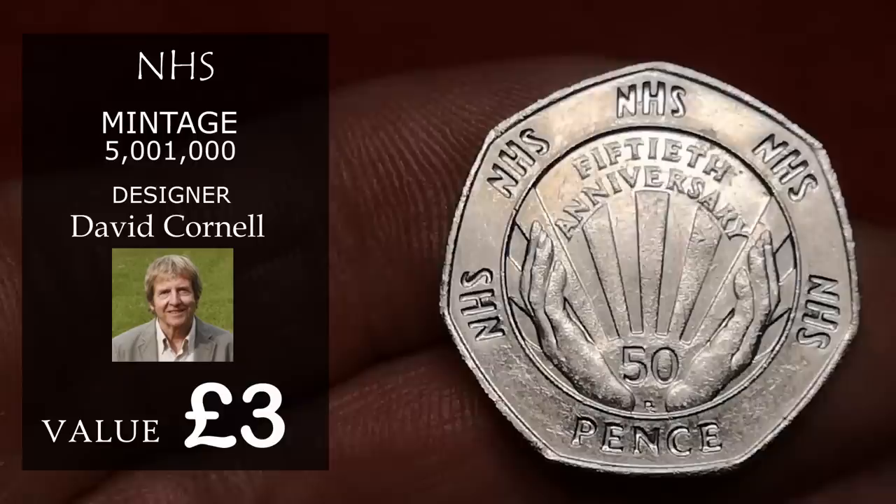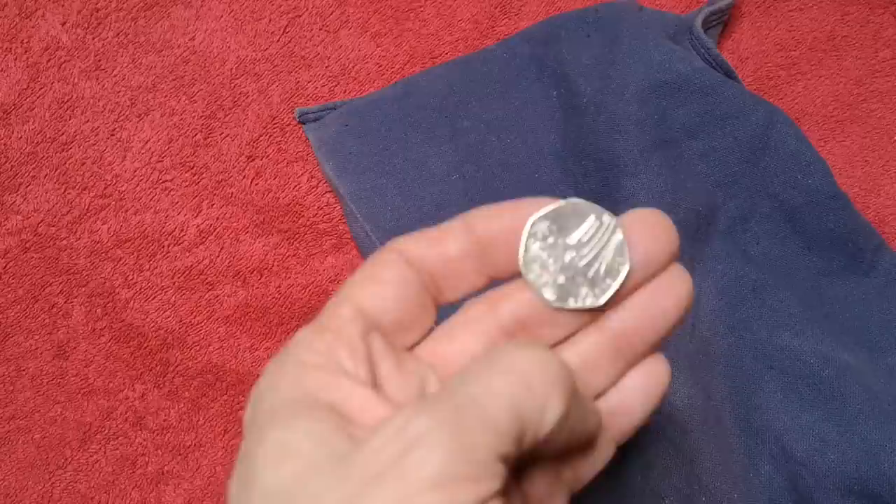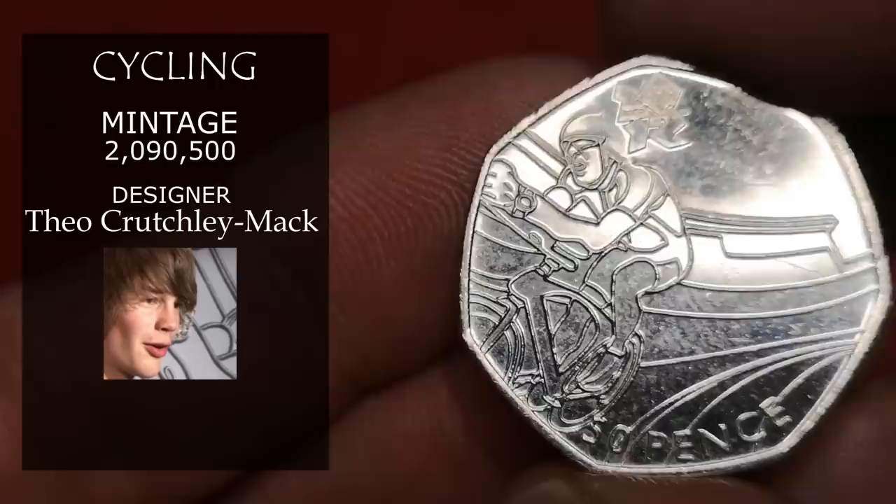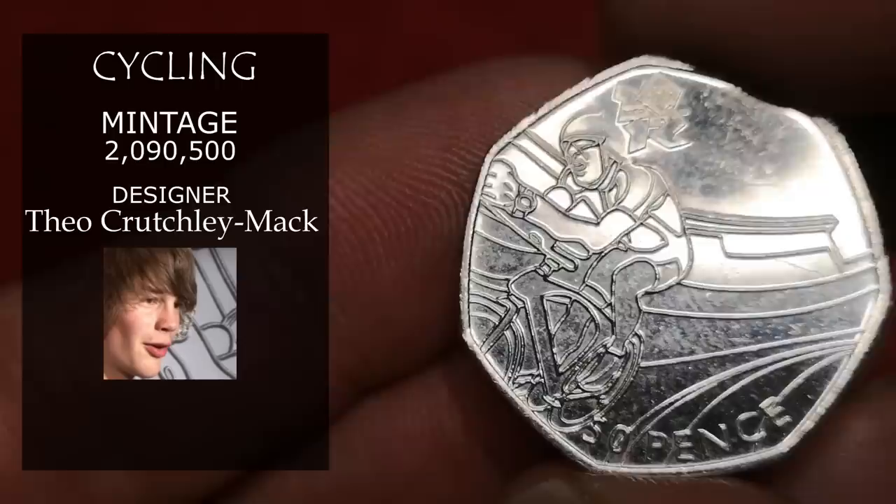Next is Olympic cycling — in very nice condition. 2,090,000 of those were minted, and the designer was Theo Crutchley Mack. All the Olympic coins have the Ian Rank-Broadley design of the Queen. I'm going to say in that condition, £2.50.